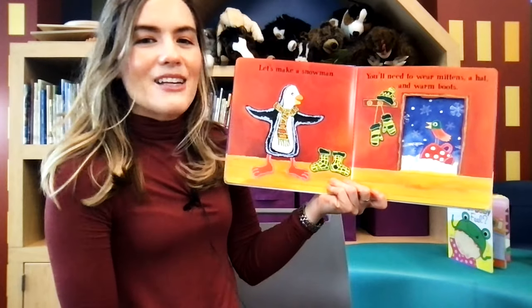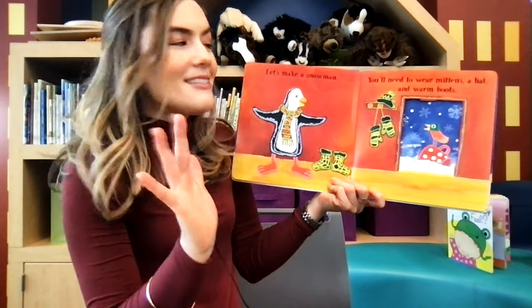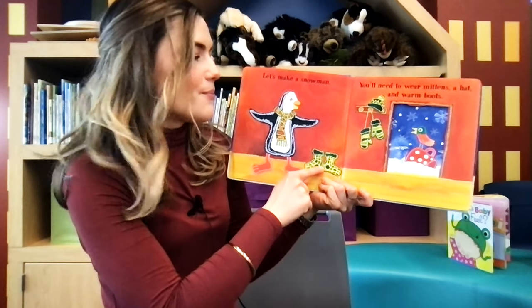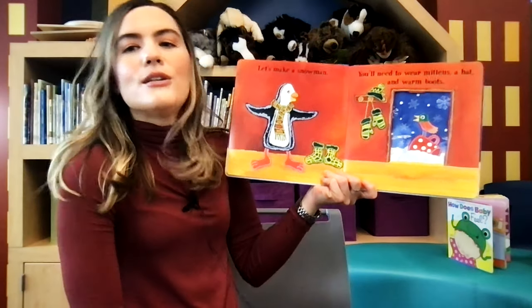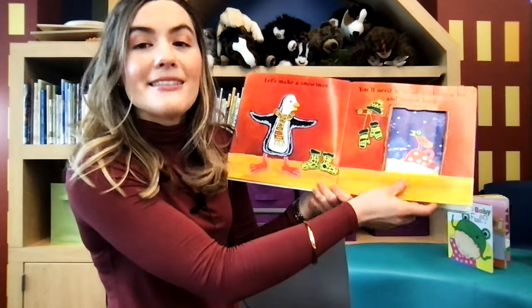Perfect weather to build a snowman. Okay, let's make a snowman. You'll need to wear mittens, a hat, and warm boots. And he already has a scarf on. So he's going to get all dressed to go outside so he stays nice and warm.